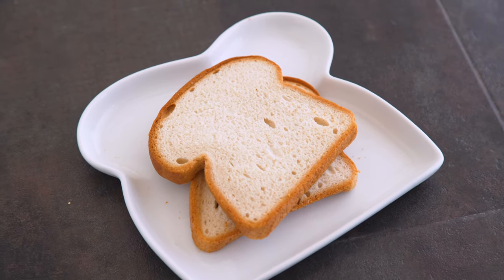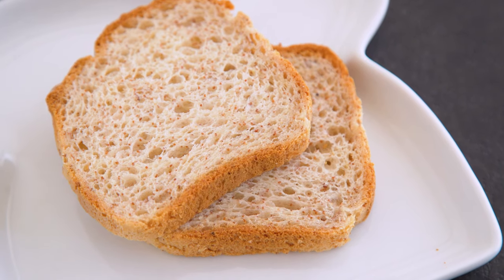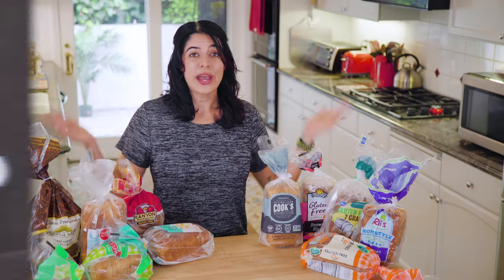I try to eat gluten-free when I can. Bread is a delicious gluten-filled food and trying to take the gluten out of bread doesn't often work, which is why I figured I would find the best one and share it with all of you to save you some time and money.